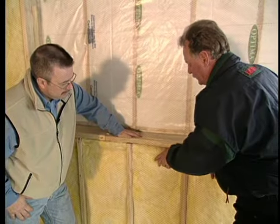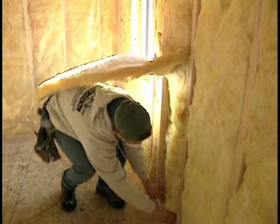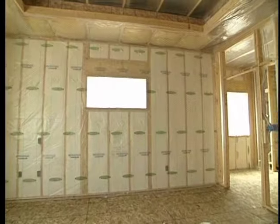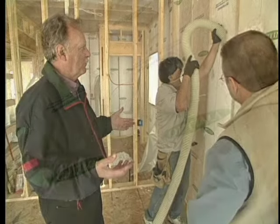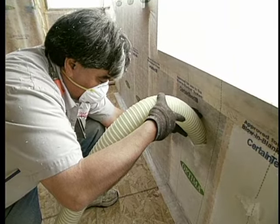In our last segment we learned that a consumer has many options when it comes to selecting insulation for their home, and how by doing your homework and communicating with your insulation contractor, you'll get the best insulation products for your situation. One product upgrade that looks great and performs even better is the new blown-in blanket system. Let's continue with our insulation specialist Gary Rockweiler from Rockweiler Insulation, who explains more about this insulation option.